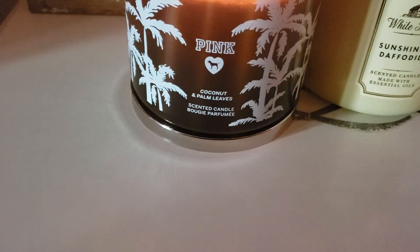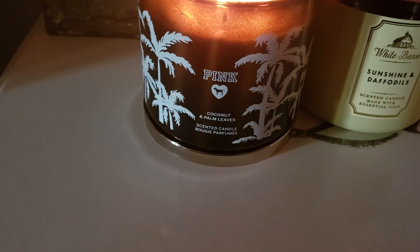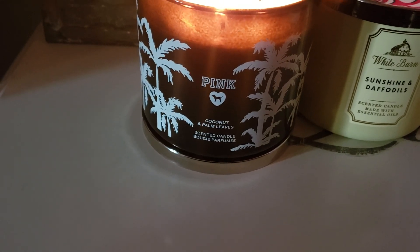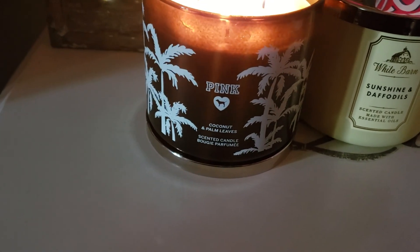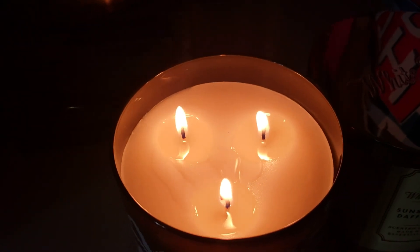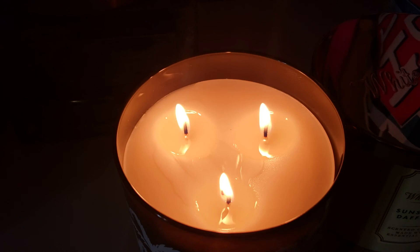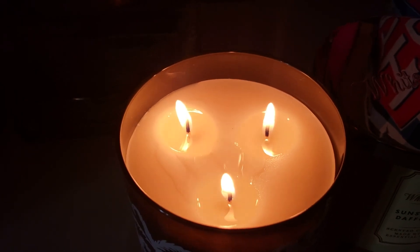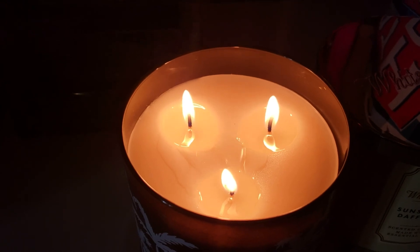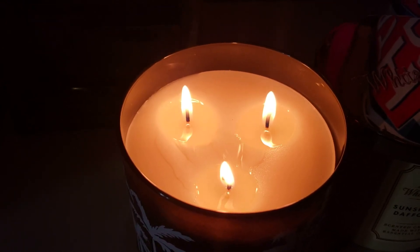It says Coconut Palm Leaves. You can hear me sniffing — it's not coming off relatively strong. I can really smell the scent once I took the top off. It came packaged well with tape.